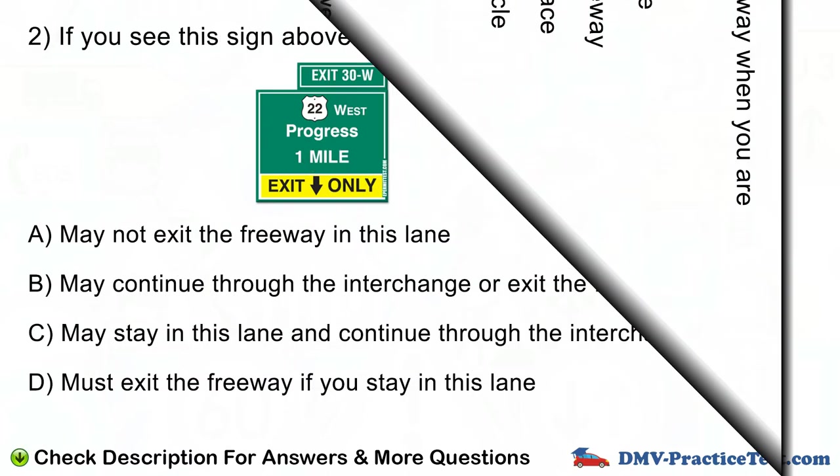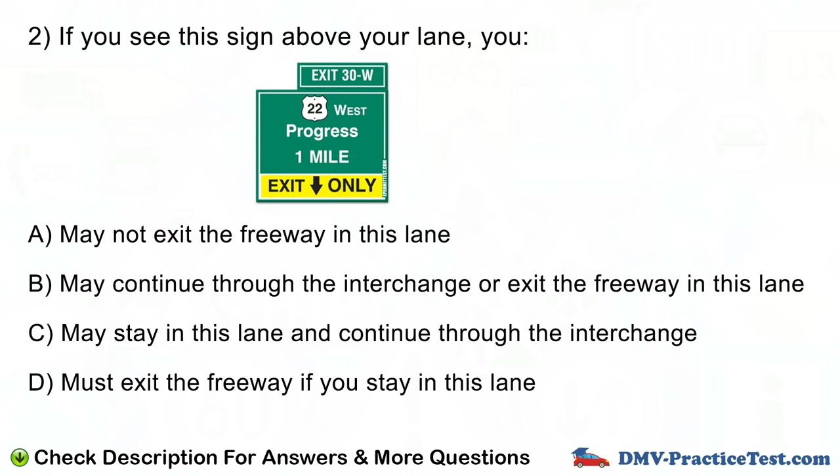Question number 2. If you see this sign above your lane, you: A. May not exit the freeway in this lane. B. May continue through the interchange or exit the freeway in this lane. C. May stay in this lane and continue through the interchange. D. Must exit the freeway if you stay in this lane.